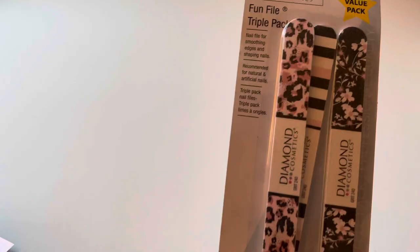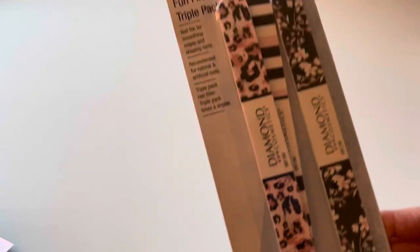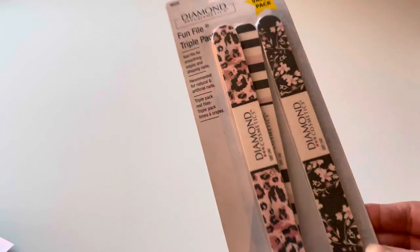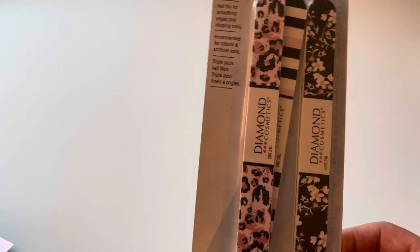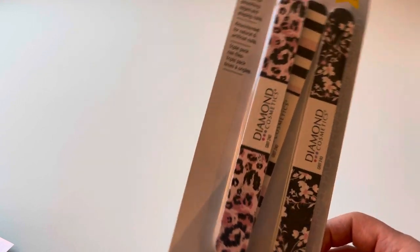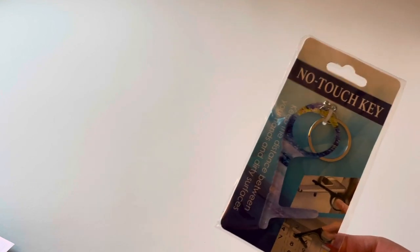I found these Diamond Cosmetic nail files — a triple pack. Everyone needs some pretty nail files in their life, and since these are name brand I thought I'd pick them up.